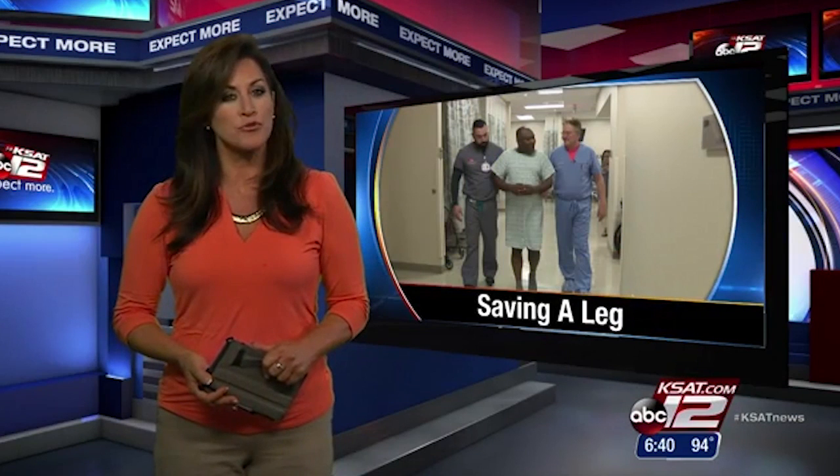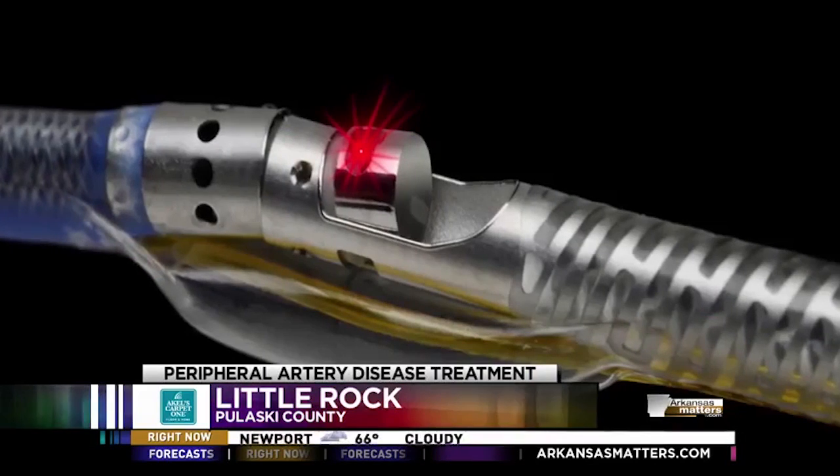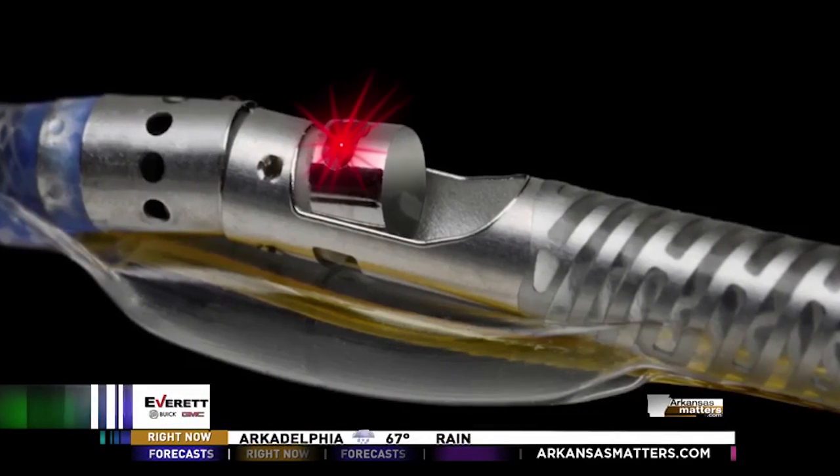Dr. Frank McGeorge is here to show us what it is and why doctors are calling it a real game-changer. Local doctors now have a new tool to treat this painful problem by allowing them to truly see it for the first time. A local man is recovering at home after a first-of-its-kind procedure that changed his life and saved his leg.